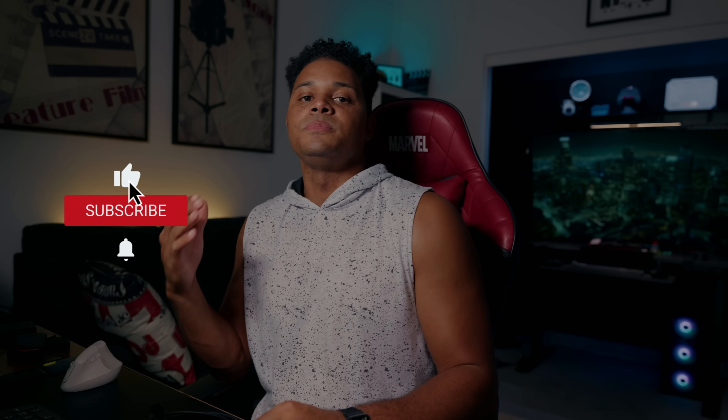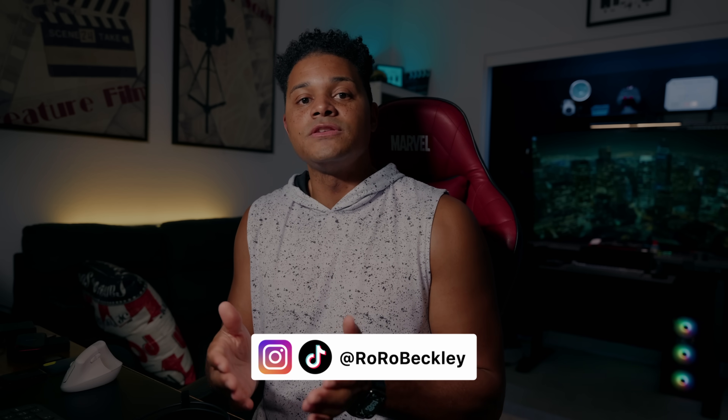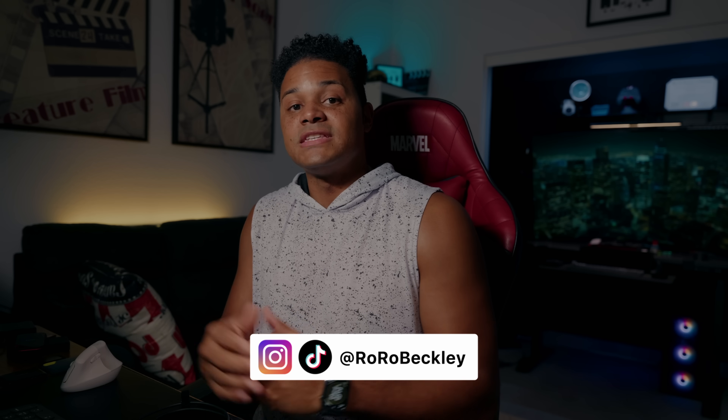I know I threw a lot of information at you guys, but I'll have everything I talked about linked down in the description. If you're interested in learning more about this stuff, please let me know and I'll make more videos on it. I really hope you found this video helpful — if so, please like and subscribe to the channel. Please share this video with anybody you think would benefit from this knowledge. Until next time, peace out.